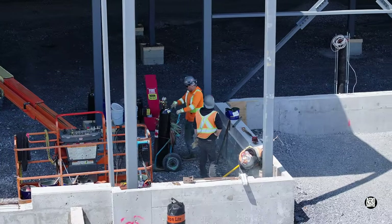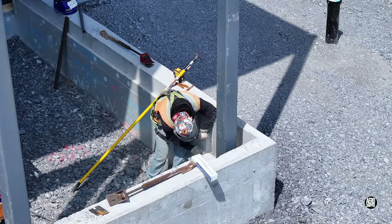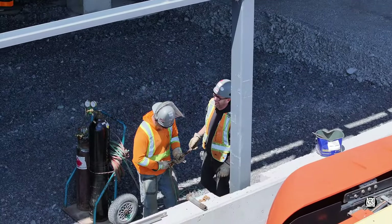Back at ground level, the iron workers were also engaged in final tasks. They, too, had a moment to relax.